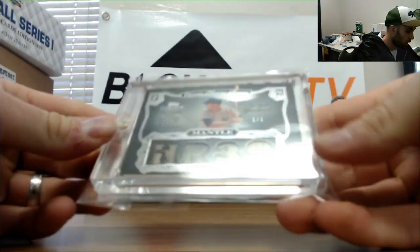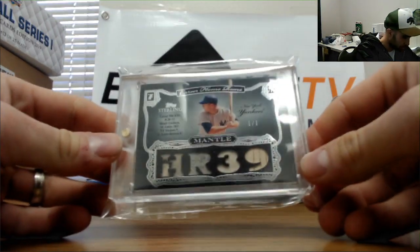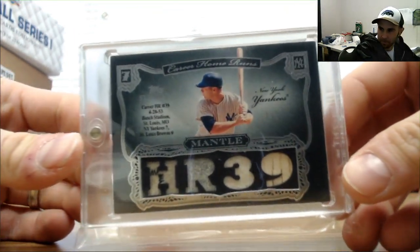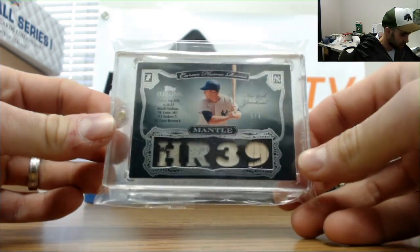That's a nice looking piece right there — one of one Topps Sterling jersey with pinstripe, two additional pieces of jersey and a piece of bat. Mickey Mantle, one of one. I love this set.